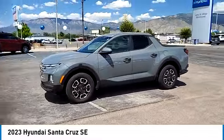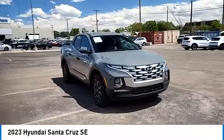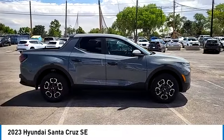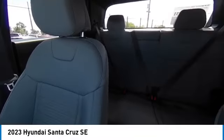Here are some of this vehicle's great options: tire pressure monitor, blind spot monitor, electronic stability control, alloy wheels, rear spoiler, brake assist, traction control, stability control, daytime running lights. Take this vehicle for a spin and see why so many shoppers are now proud owners.